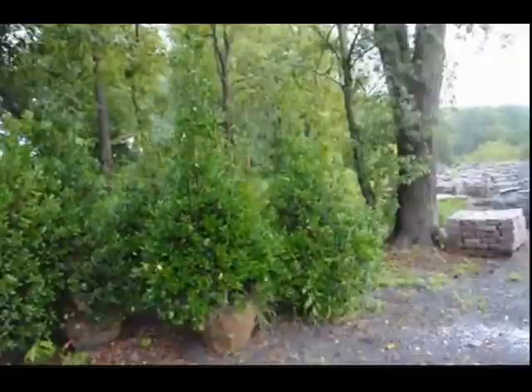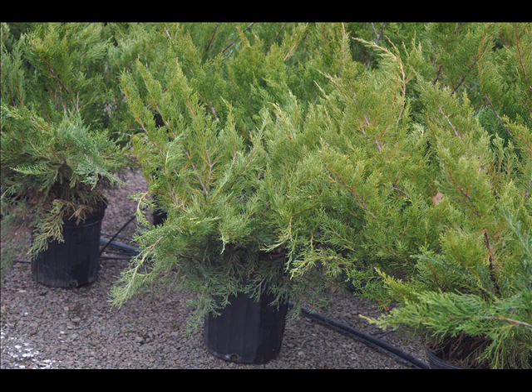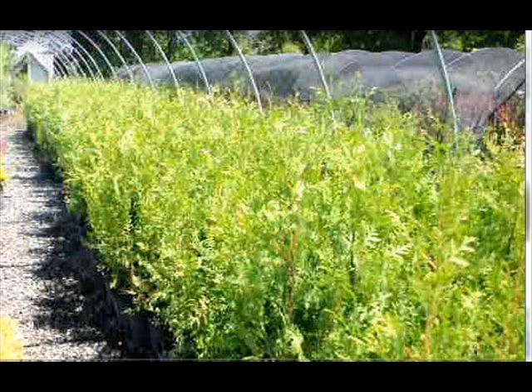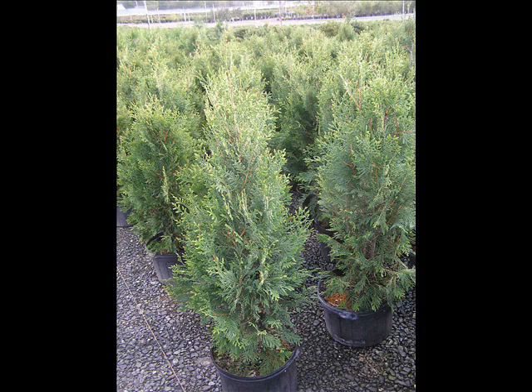The trees that we sell are both bare root, and balled and burlapped and potted. We have thousands of them that we grow. We also have southwestern white pine, and we are noted for our green giant arborvitaes and Leyland cypresses. We also have hemlocks up to 10 to 12 feet high, along with redwoods.